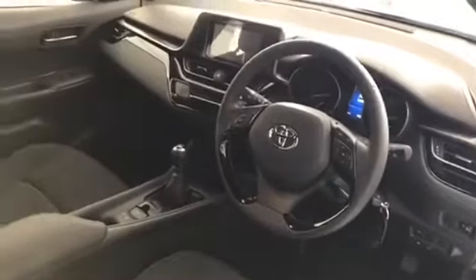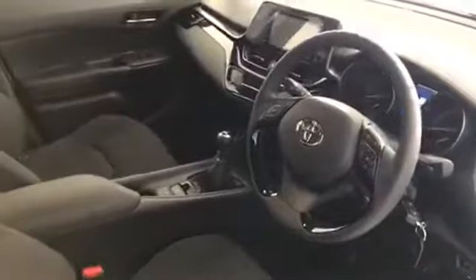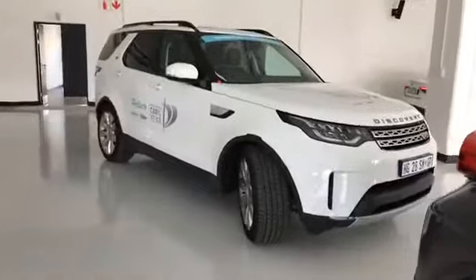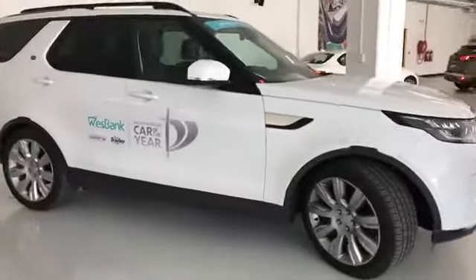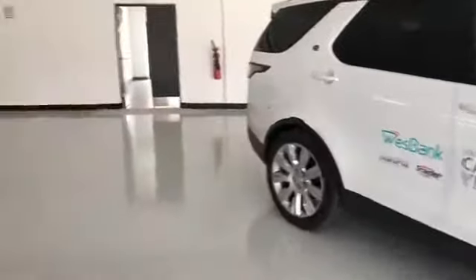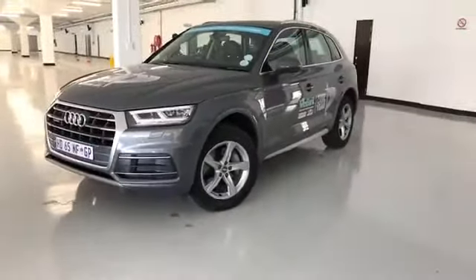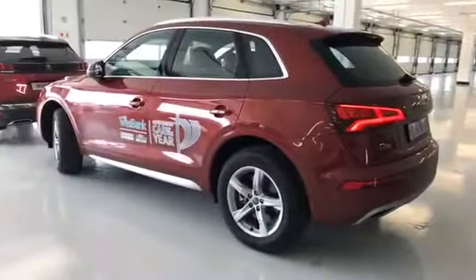Our full review is up on our Autotrader YouTube channel where you can see the vehicle in motion in more detail. This is just one of the 10 finalists in the 2018 Wesbank Car of the Year. Of course, Land Rover Discovery is another one of them, as is the Audi Q5 — we have it in silver and burgundy with multiple test vehicles.